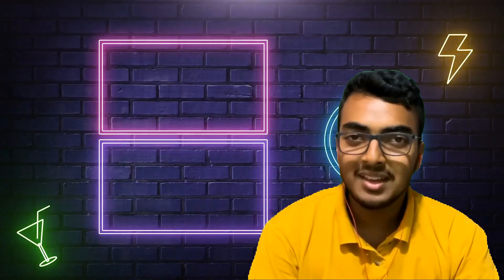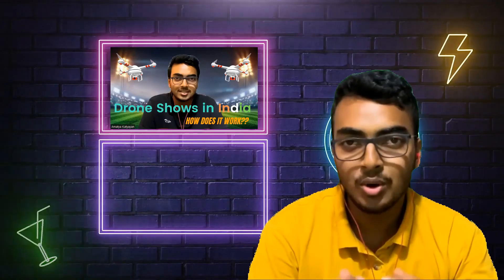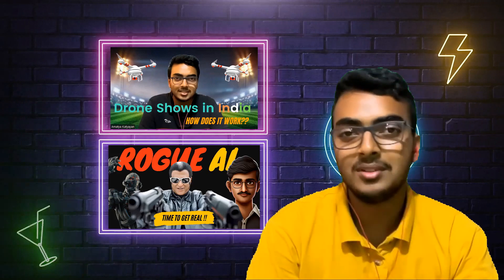That's all for today. If you liked this video, don't forget to subscribe to this channel. Also do check out our previous video on drone shows in India. And if you want to know about the consequences of AI going rogue, do check out that video. I'll see you there.